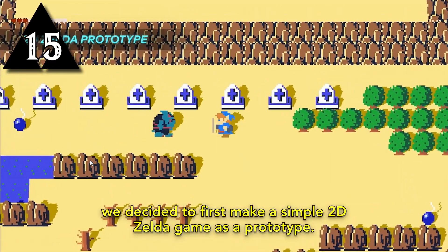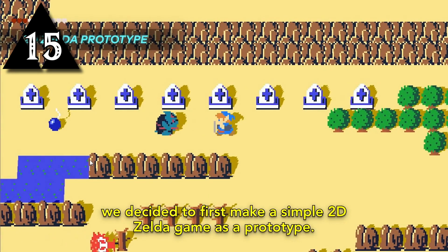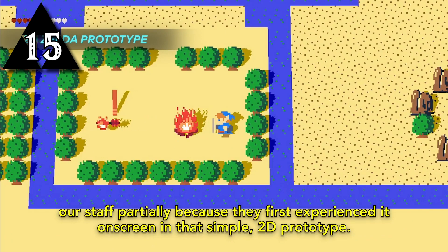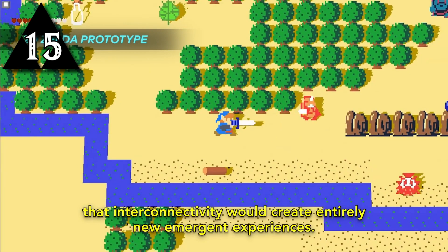The original prototype game for Breath of the Wild was a top-down 2D game akin to the original Zelda, which developers used to test their ideas before bringing it to 3D. This prototype allowed the development team to see the amount of work required to make the 3D variant.